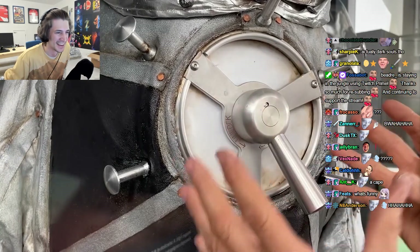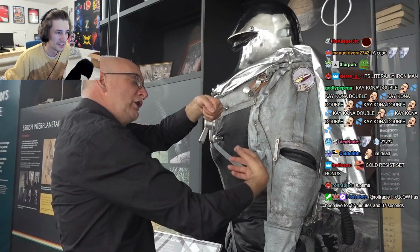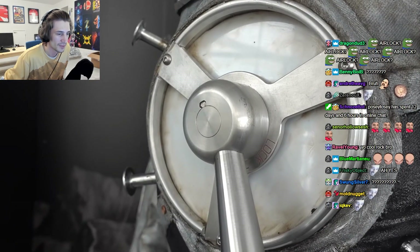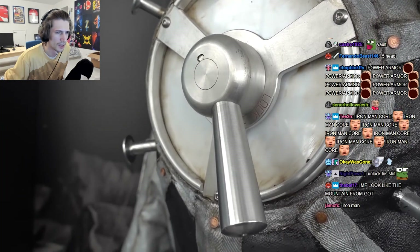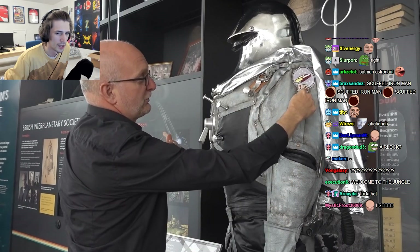On the front of his chest, there's this rather strange device — this is an airlock. Imagine the circumstances: you're on the surface of the moon, you find an interesting rock. You open the airlock, put the rock in, close the airlock.